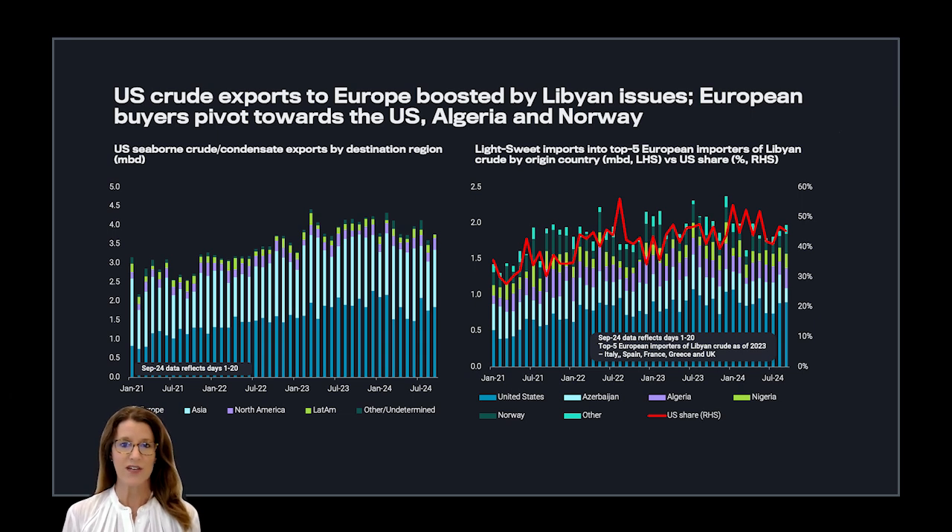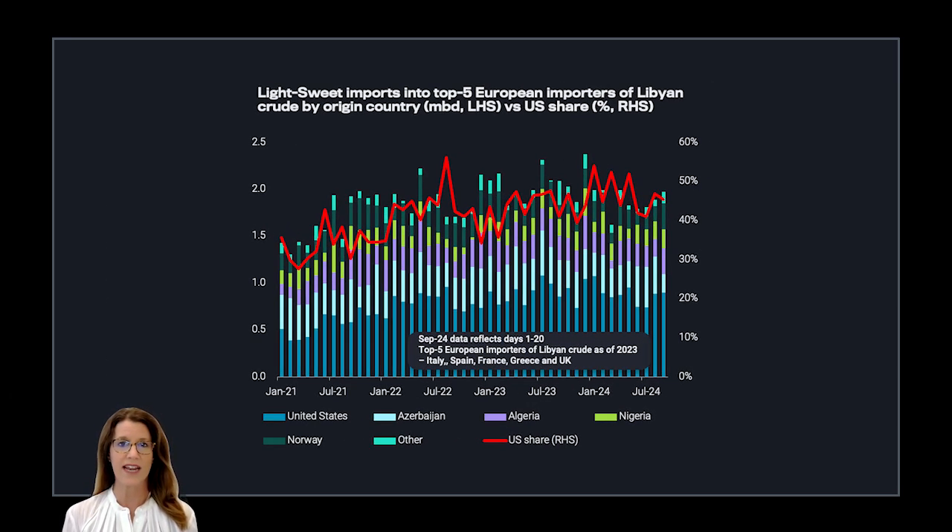If we look at U.S. seaborne crude exports in September, we have seen some recovery in exports, although we will likely not reach the levels we had seen in June and July. In the context of the Libyan outage, the lack of exports available has forced their top importers to look elsewhere for resupply. The right-hand side chart shows top European buyers of Libyan crude — Italy, Spain, France, Greece, and the U.K. — who are looking towards U.S., Algeria, and Norway to resupply the shortfall from the Libyan outage.